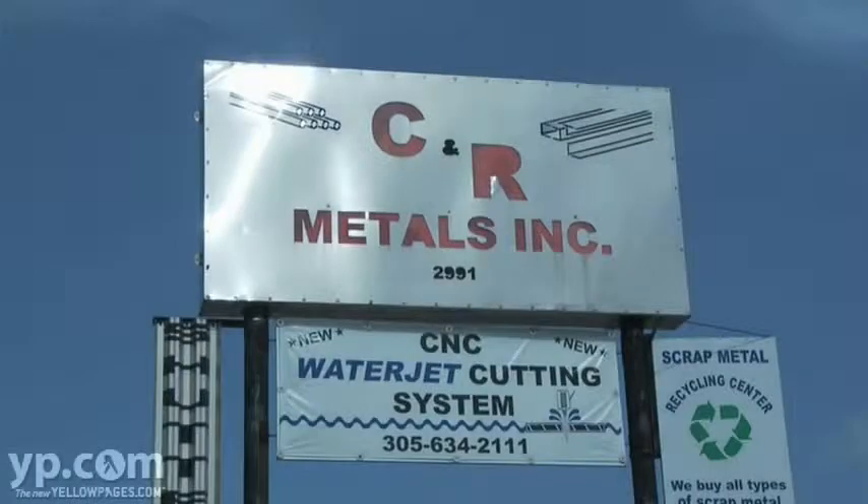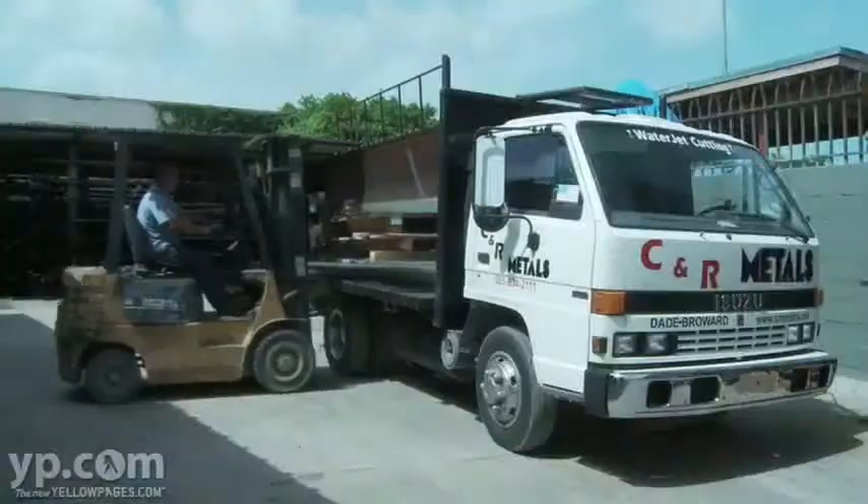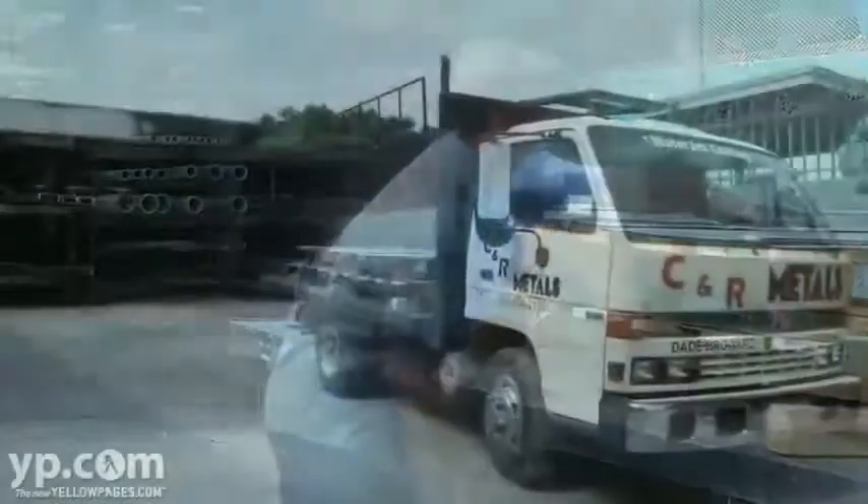Welcome to CNR Metals. My name is Chip, and I'm Richard. We started this business in 1985 to serve the needs of the community. Now we have grown into the international business that you see here today.